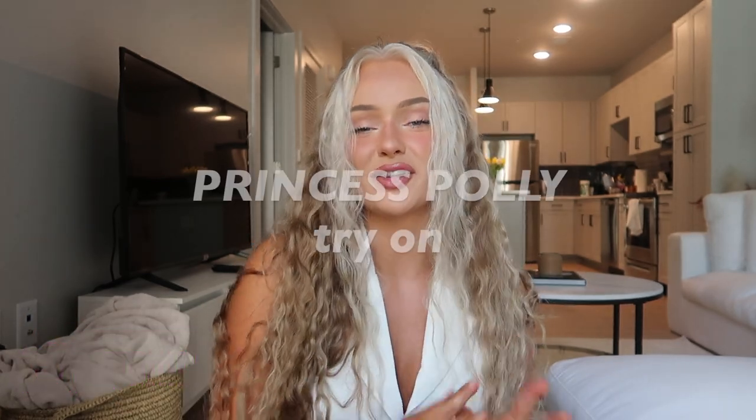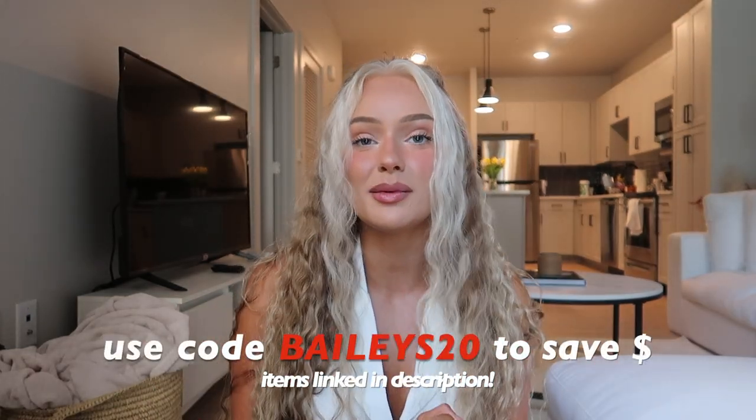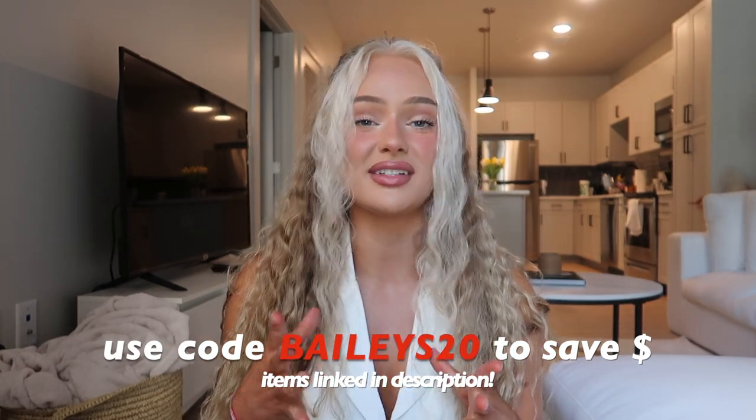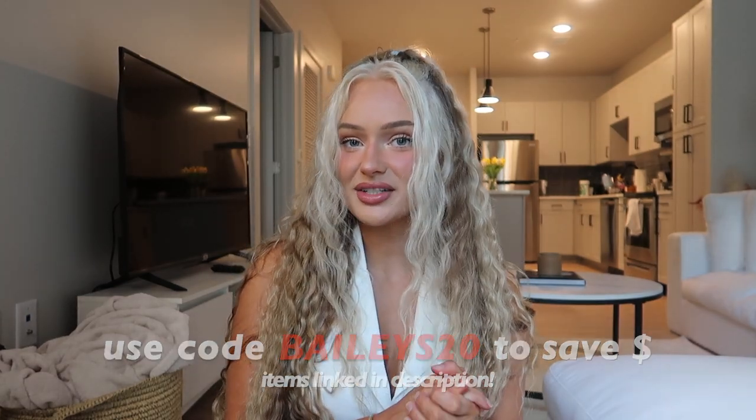Hi guys, welcome or welcome back to my channel. If you're new here, my name is Bailey — feel free to hit that subscribe button and follow me on TikTok and Instagram at baileymstewart. Today's video is another Princess Polly try-on haul. I love working with Princess Polly, so I'm super excited to share what I snagged for fall. Princess Polly gave me a discount code — just use my code BAILEYS20 at checkout.